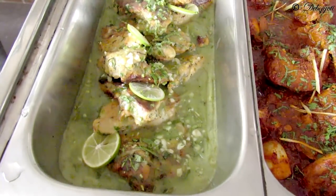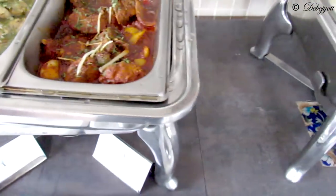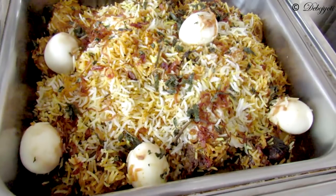This is the grilled fish in cilantro, and this one is the kadhai chicken, and this one is the famous Kolkata biryani.